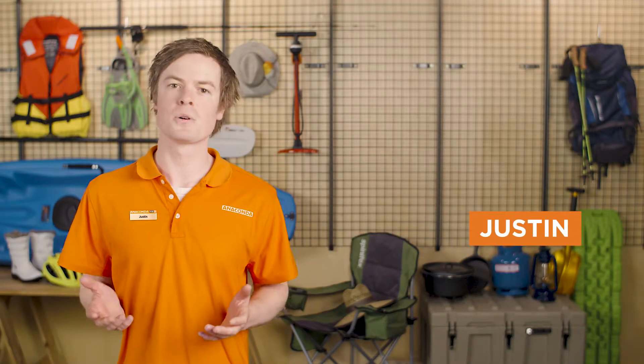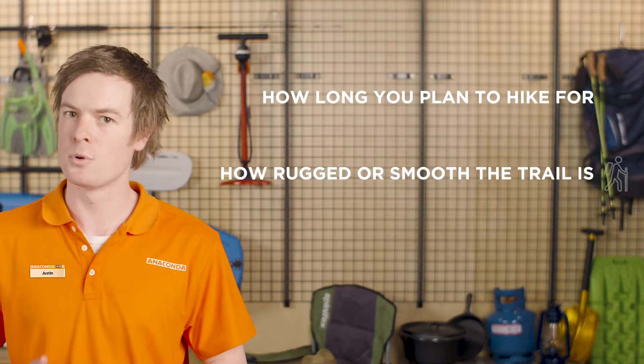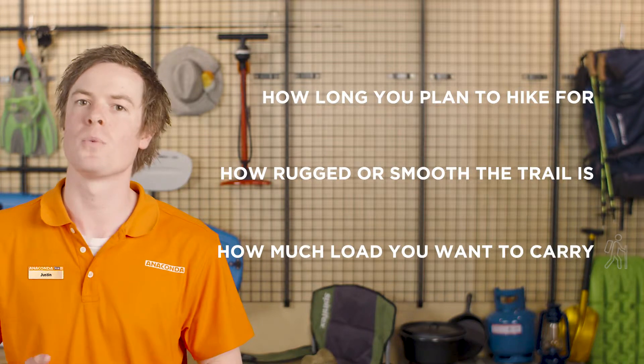Hi, I'm Justin and today I'm here to talk to you about the best types of footwear for your outdoor adventures so you can stay comfortable on the trail. The type of hiking boot you choose depends on how long you plan to hike for, how rugged or smooth the trail is, and how much load you want to carry.